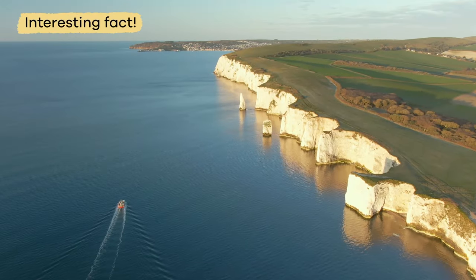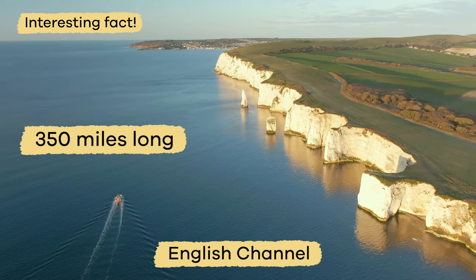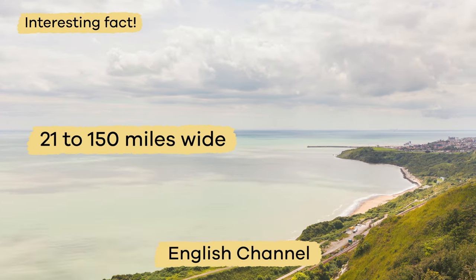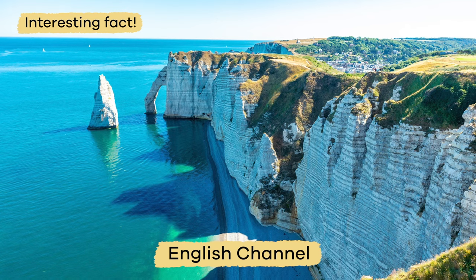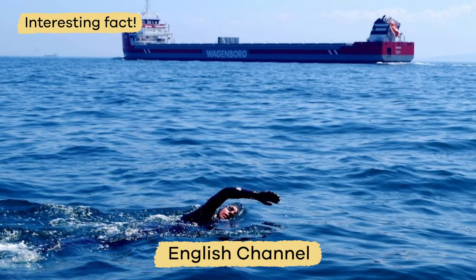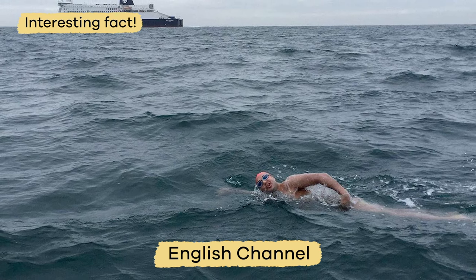Here is an interesting fact. The English Channel is 350 miles long and anywhere from 21 to 150 miles wide. It is a famous place that presents a challenge for expert swimmers who want to swim across the channel. Some have even succeeded.